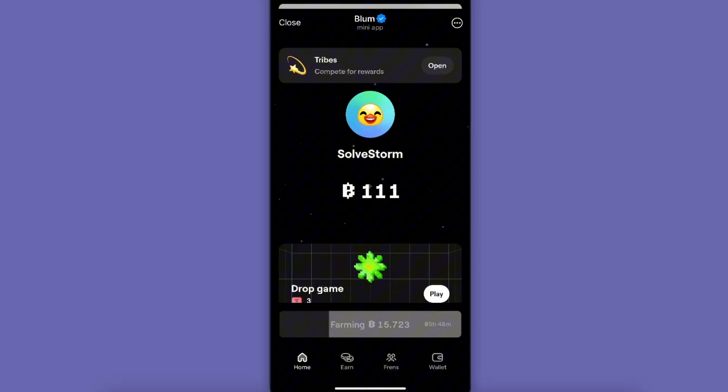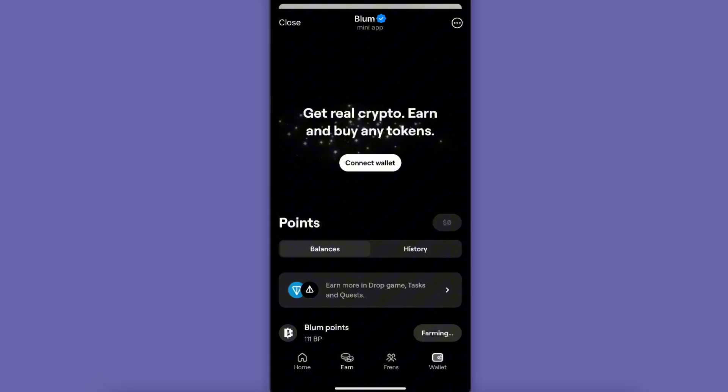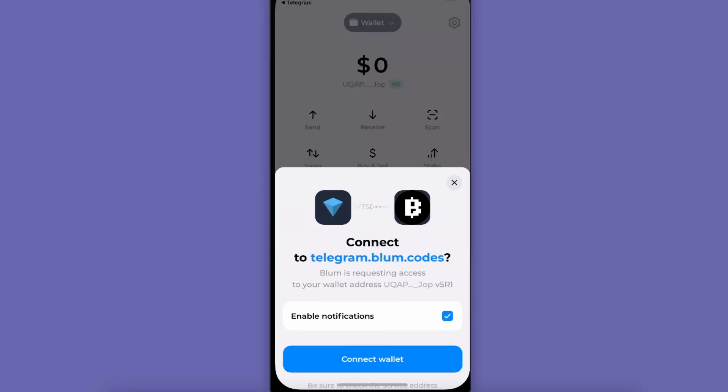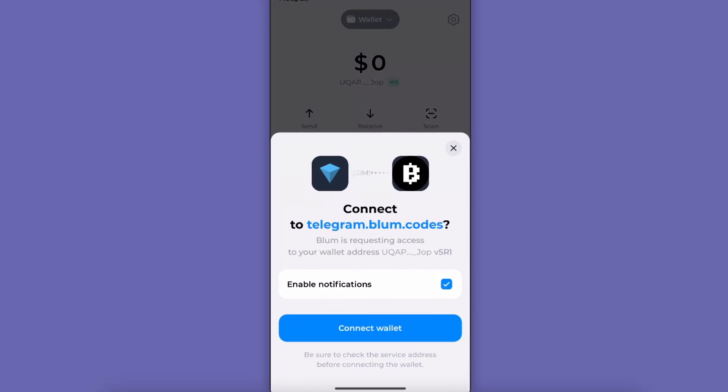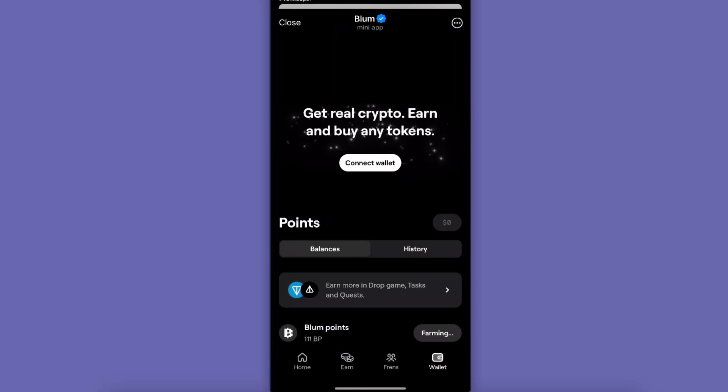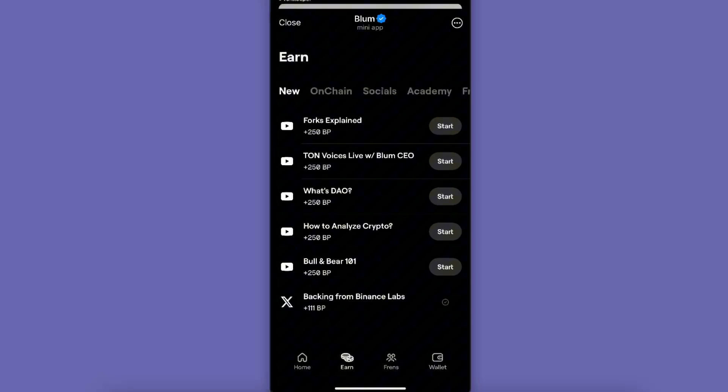On Bloom, once you go to Wallet and connect your wallet, click here. For example, let's use Townkeeper today — this will open up, then we're going to connect our wallet, and just like so, it's done. Make sure to do this before the listing date.